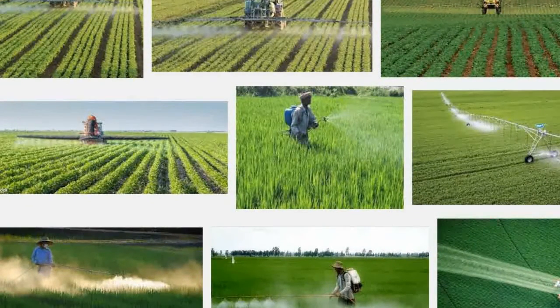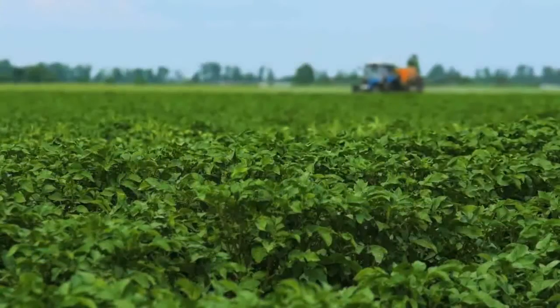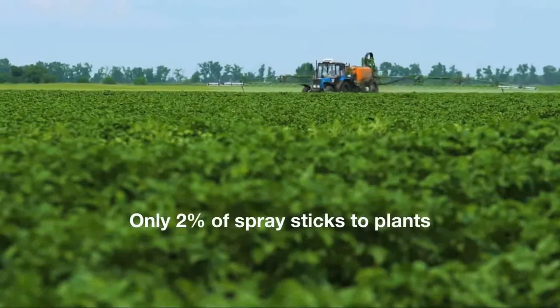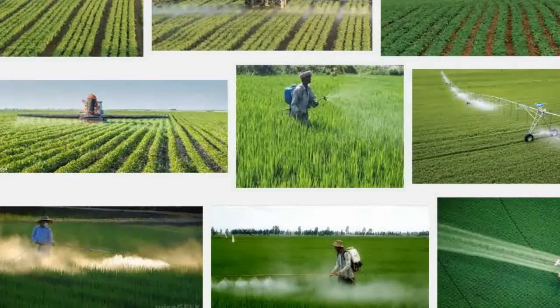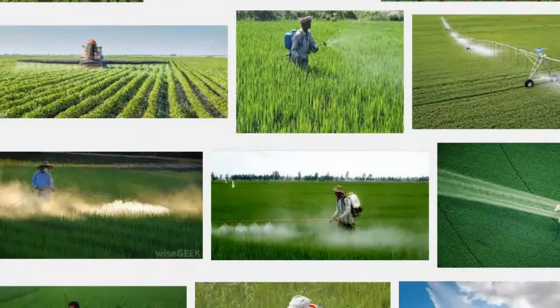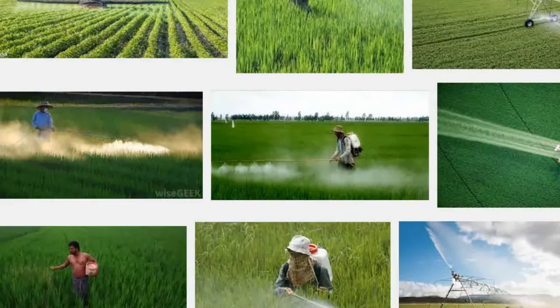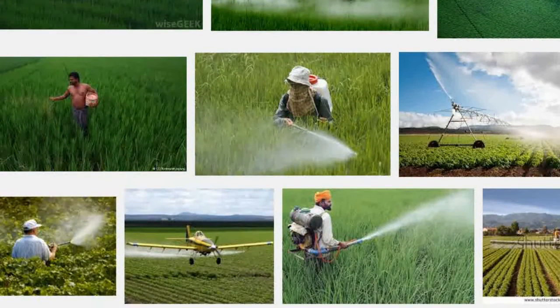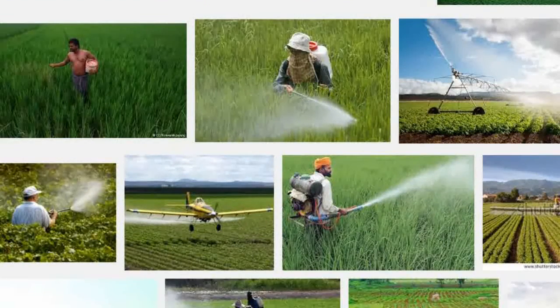When farmers spray their fields with pesticides or other treatments, only two percent of the spray sticks to the plants. A significant portion of it typically bounces right off the plants, lands on the ground and becomes part of the runoff that flows to streams and rivers, often causing serious pollution.